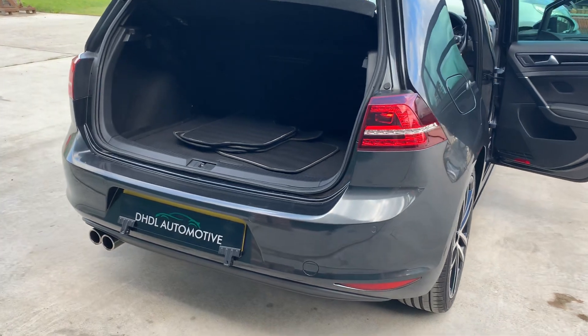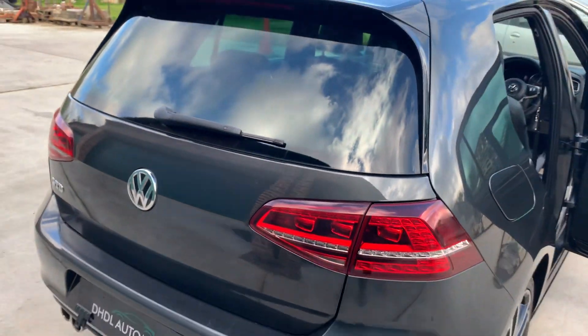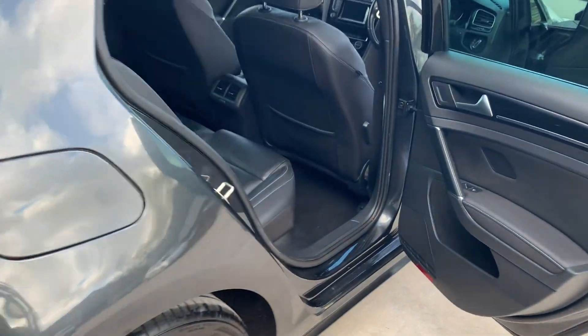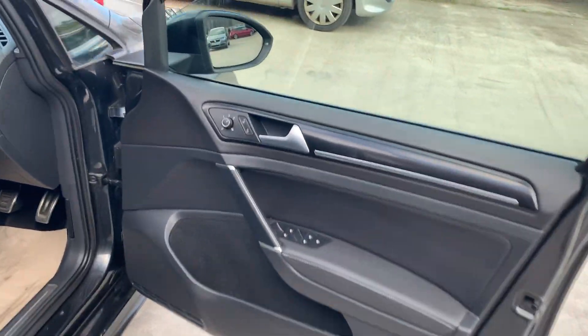Rear parking distance control, your load cover, carpet mats are available. Beautiful — absolutely beautiful. It's got the upgraded full leather seats with a white stitch in. Power folding mirrors.